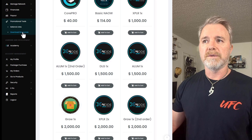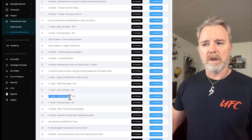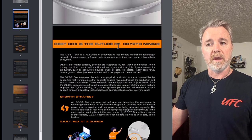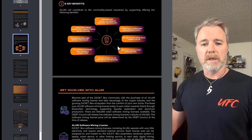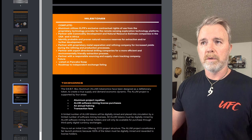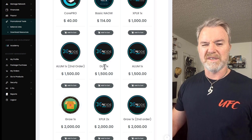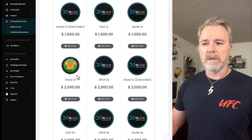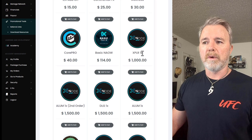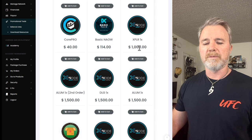Let's say for example you want to know about the aluminum node. If you click download resources and come down, you can find the aluminum node — click on preview — and you can go through and have a look at what it's all about. Now personally, I own two of these. The grow one is an incredible one which I'm still yet to get but I'm going to. And the Explorer one — the Exblar — I'm not too sure why it's still $1,000. It should be $1,250 but it looks like the price hasn't been updated yet. So this is a good chance and a good time to get it.